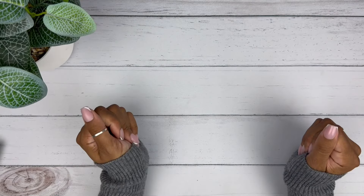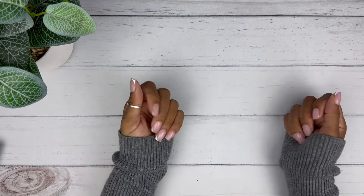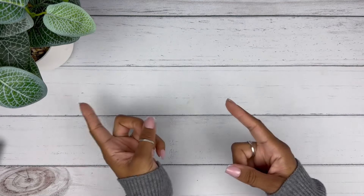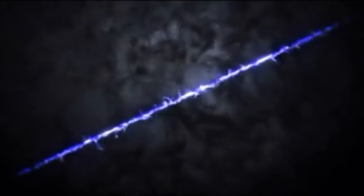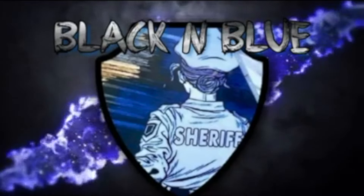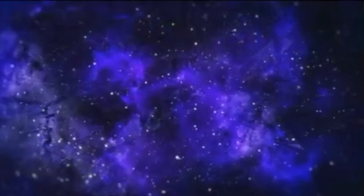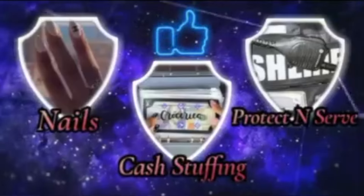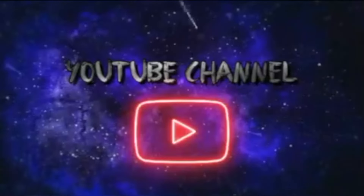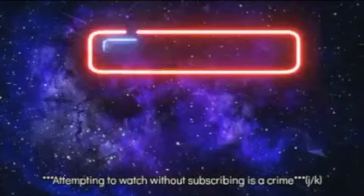Hi you guys! This is Black and Blue and I'm ready to get into today's cash stuffing. Let's go! The crime? An attempt to watch and not subscribe. Friends don't let friends watch and not subscribe. Come on, let's get into the video.